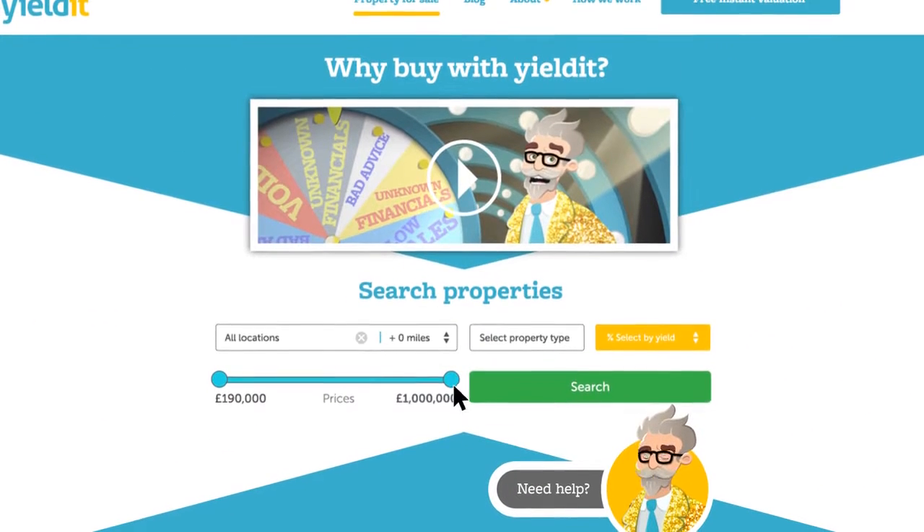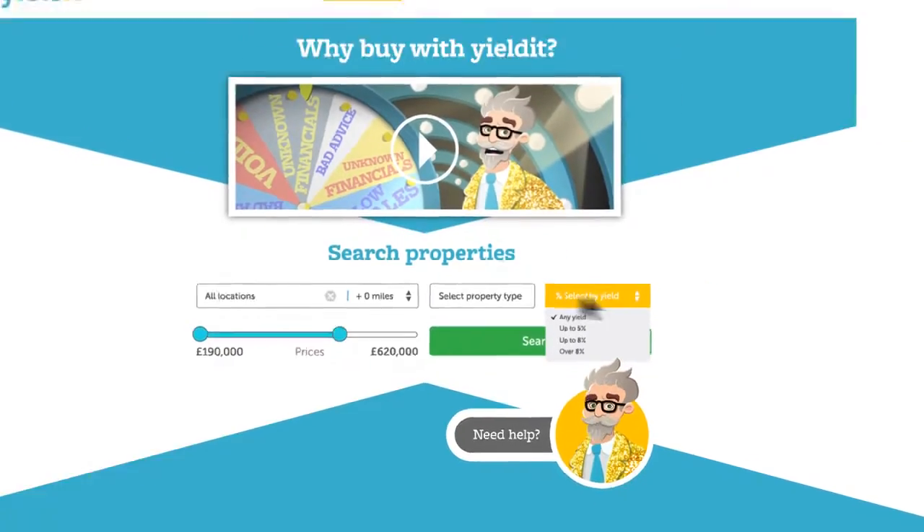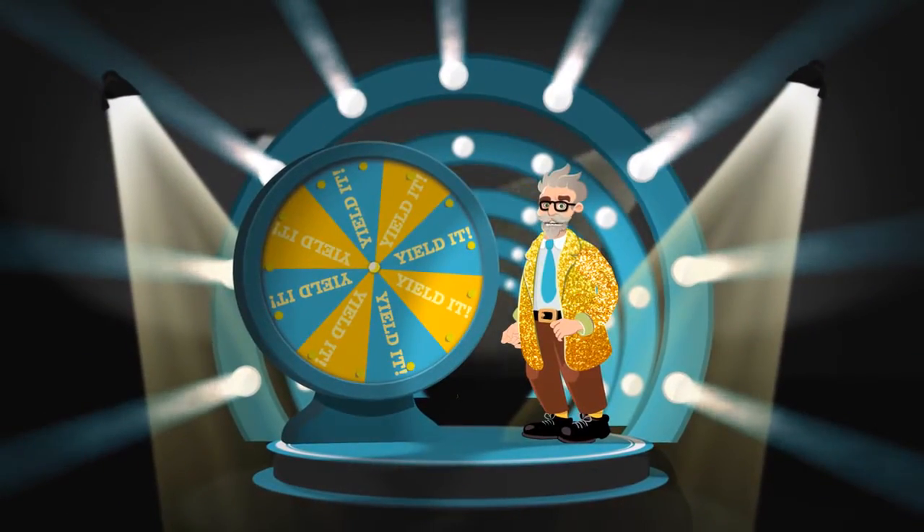No matter what type of investor or home buyer you are, we will have the perfect property for you. Yield It — make the smart choice!